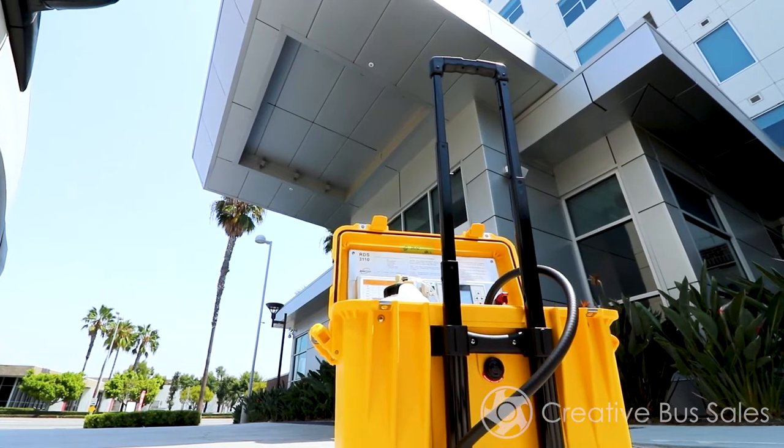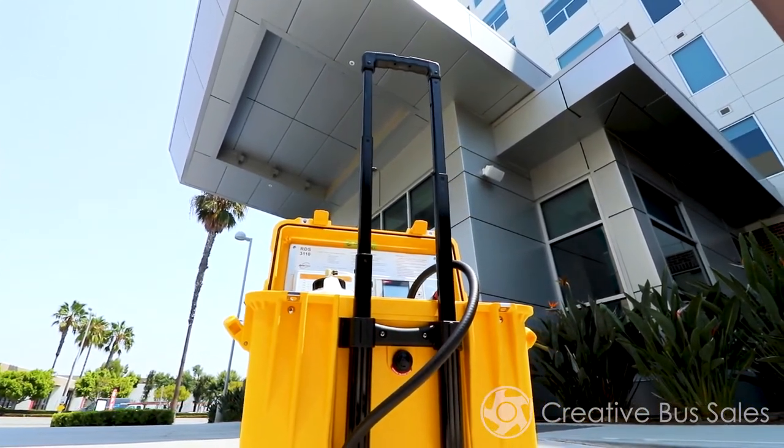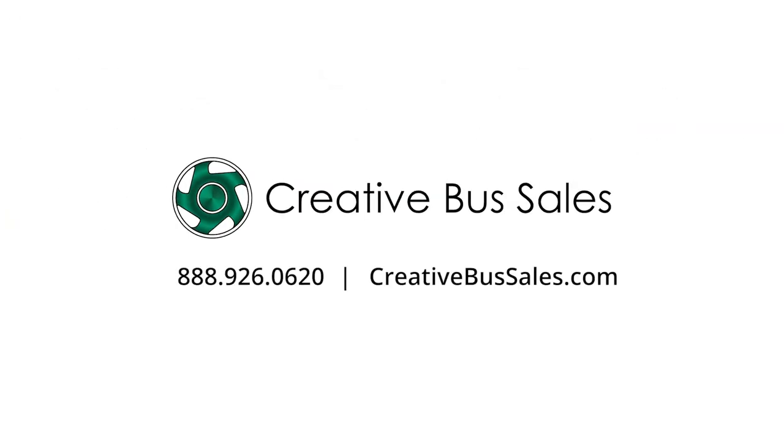This concludes our RDS-3110T demonstration. If you have additional questions or are ready to purchase a decontamination system, please give us a call at 888-926-0620 or visit us at www.creativebussales.com. This is Brendan Schenk, and thank you for watching.